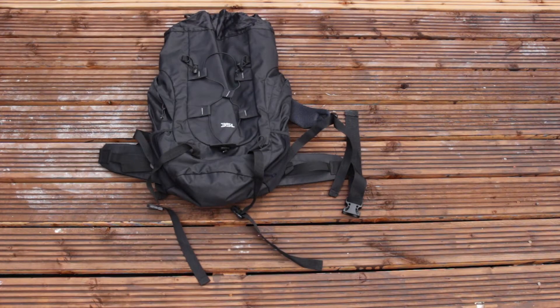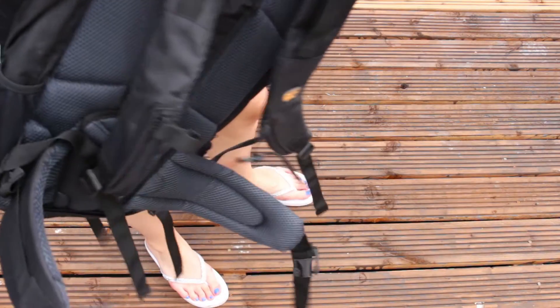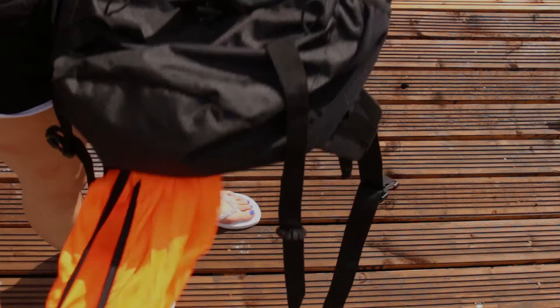Firstly, you need a rucksack like this. Mine is the 35 litre, so it's got zips on both sides, storage on both sides, extra padding on the back, and also a rain cover inside underneath, which is really cool.